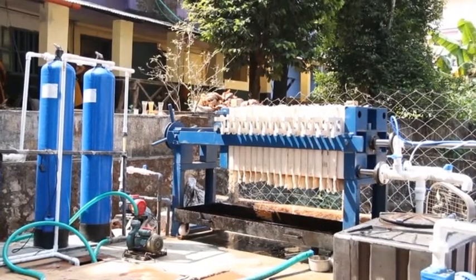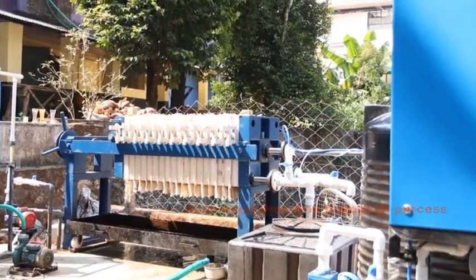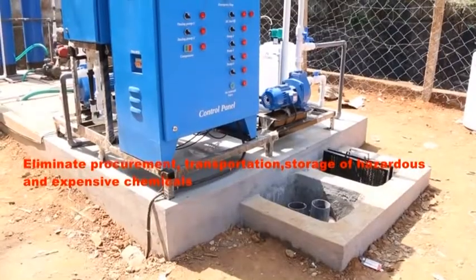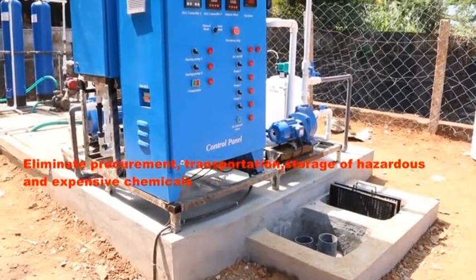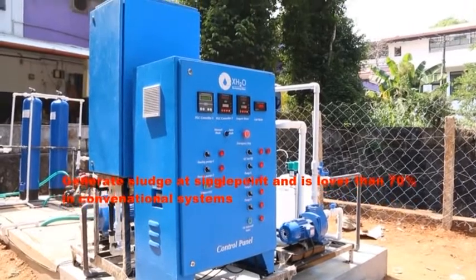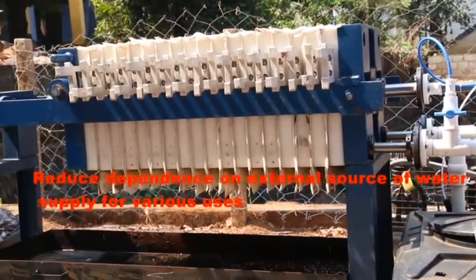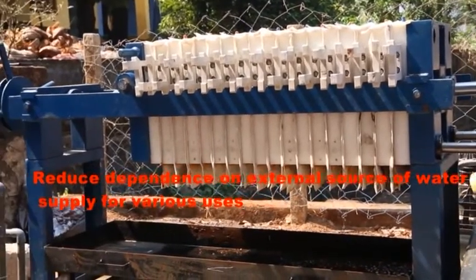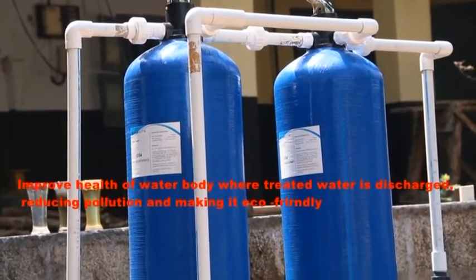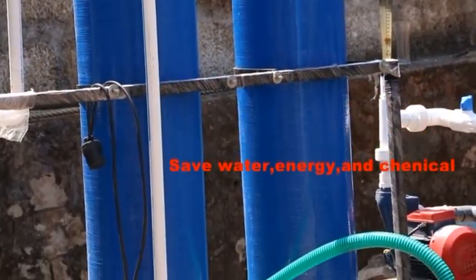Advantages of the eFLOC electrocoagulation process include: it is a chemical-free, non-biological process; a single-stage operation followed by filtration; it eliminates procurement, transportation, and storage of hazardous and extensive chemicals; it generates sludge at a single point at levels lower than 70% compared to conventional systems; it achieves high contaminant removal; it reduces dependence on external water supply sources; it improves the health of water bodies when treated water is discharged; and it reduces pollution and improves eco-friendliness, saving water, energy, and chemicals.